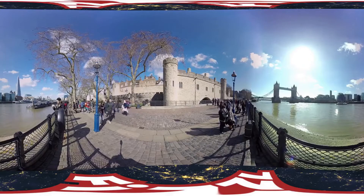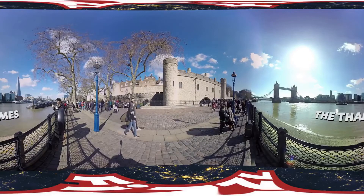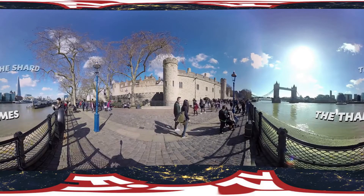Behind you is the River Thames, of course. That weird pointy building is called the Shard, and to the left of it — the River Thames.